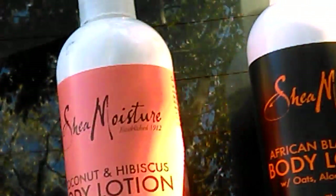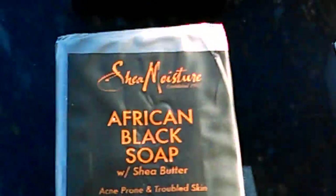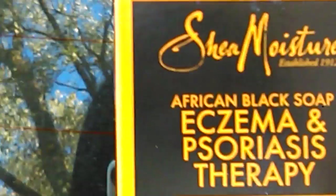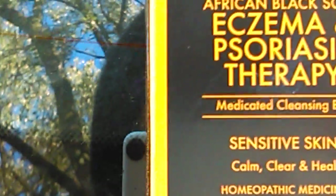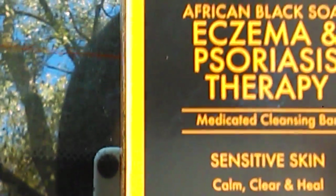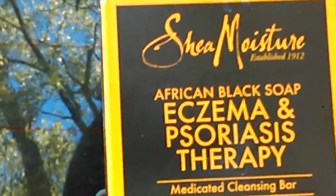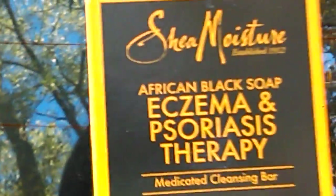This weekend they had the Shea Moisture products buy one get one fifty percent off — they didn't have buy one get one free, and I was disappointed — but I love Shea Moisture so it was better than nothing. I got the Shea Moisture African Black Soap Eczema and Psoriasis Therapy Medicated Cleansing Bar for sensitive skin. It's a homeopathic medicine, hypoallergenic, and dermatologist tested. This was regularly $4.99, so I got that for $4.99.